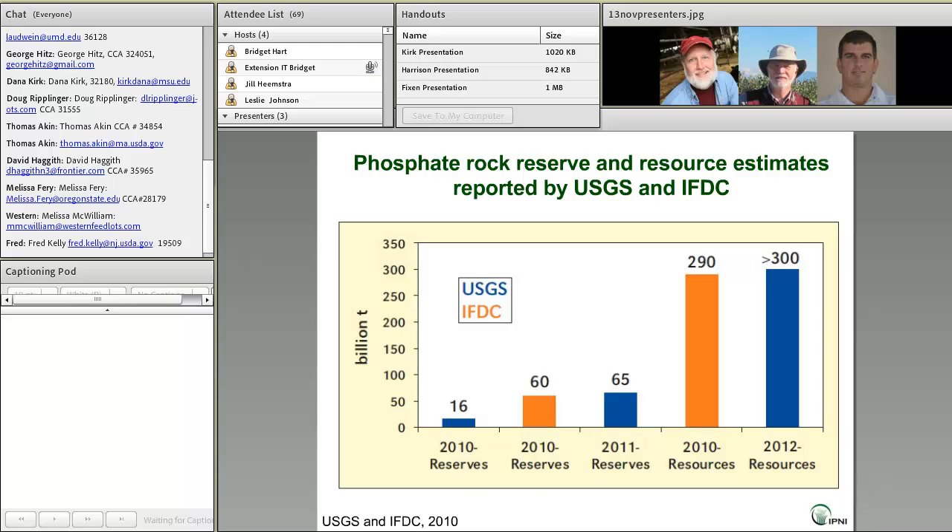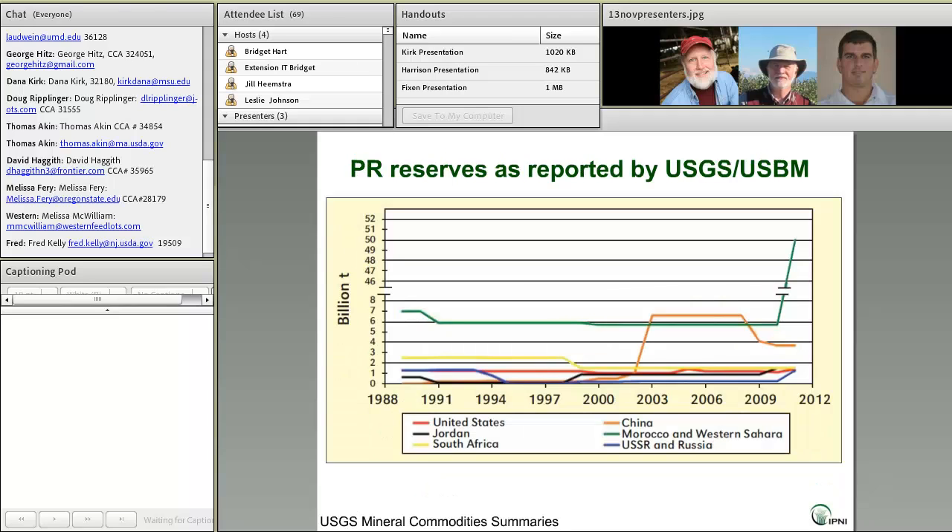The last two bars in the graph show estimates of rock phosphate resources — the larger quantity. The first one from the IFDC study is at 290 billion tons, and the USGS estimate comes in even higher, exceeding 300 billion tons. So, a lot of change. This graphic really takes a longer-term look at phosphate rock reserve estimates.